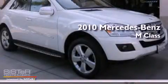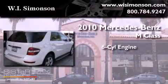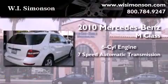This is a 2010 Mercedes-Benz M-Class. It features a six-cylinder engine and a seven-speed automatic transmission.